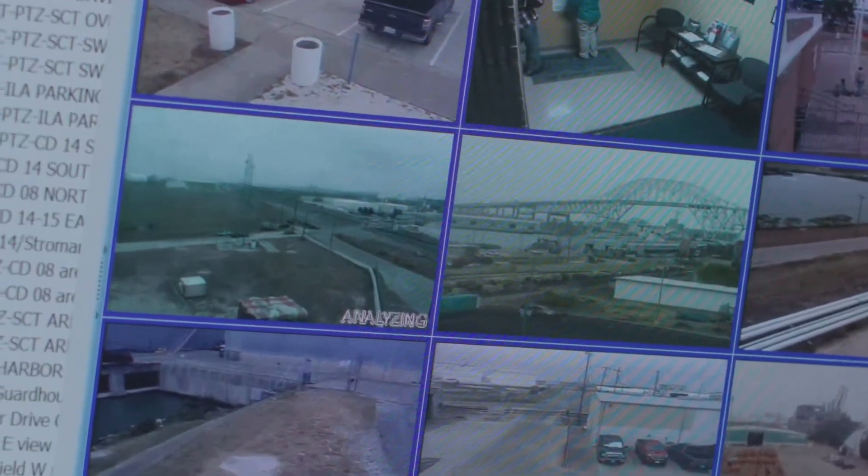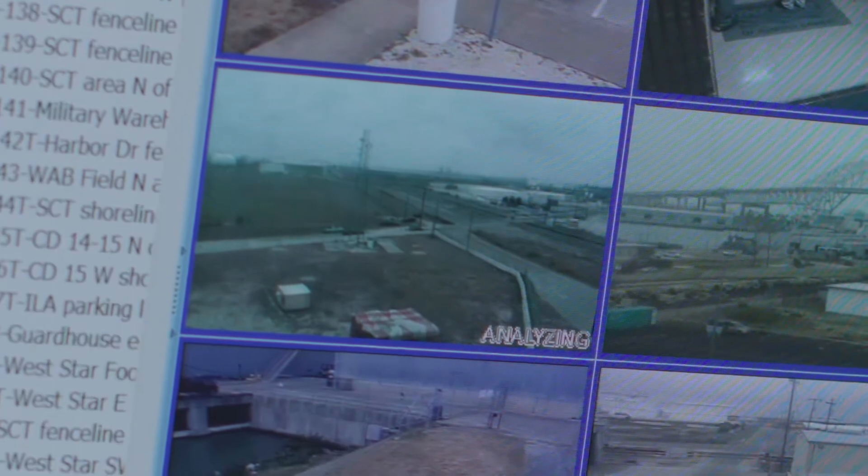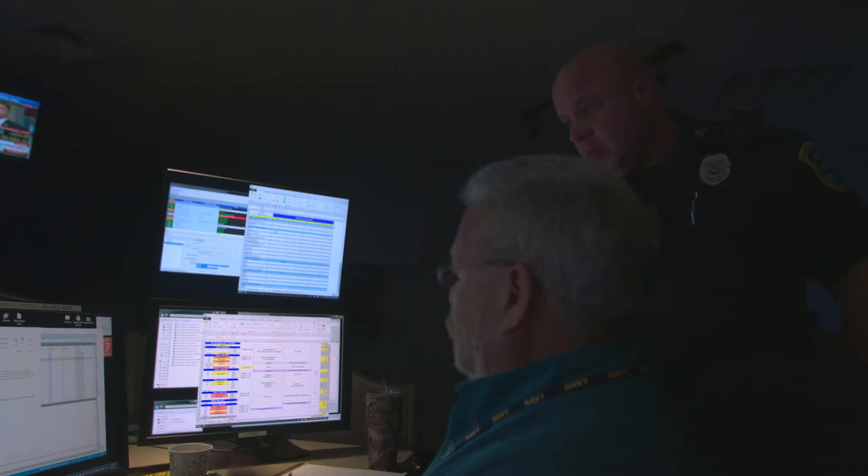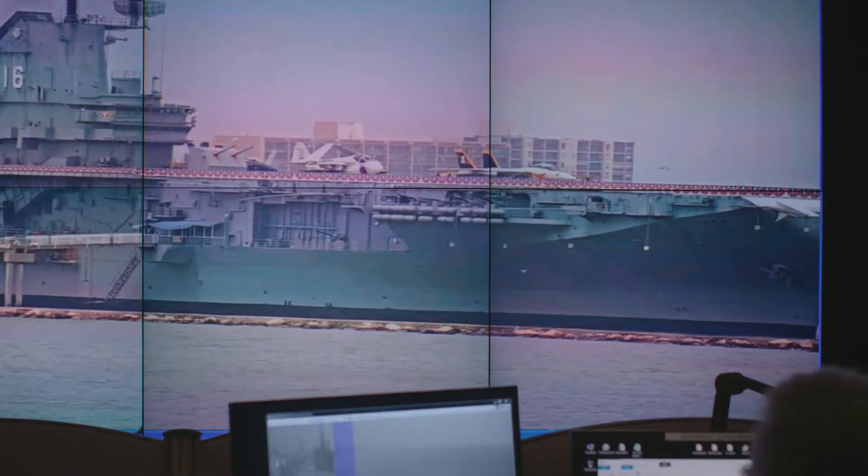We can't have a policeman there 24-7, but we can have eyes on that spot 24-7. Whether it's a person, a vehicle, a bicycle, a bird — whatever it is — we want to know when that object enters the alert region. When it does, we get automatic alerts and we see what needs to be seen at that moment. If you're in the maritime domain, you can pretty much rest assured that you're on camera.